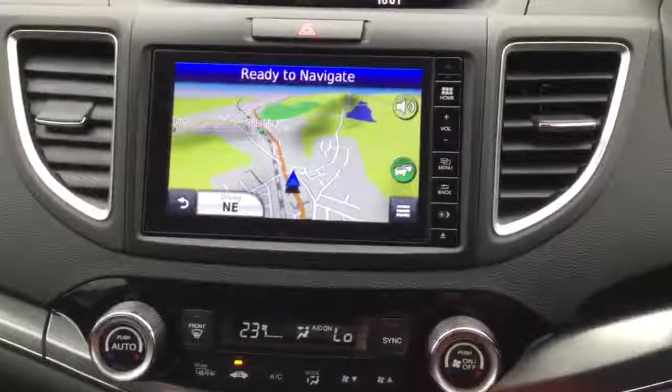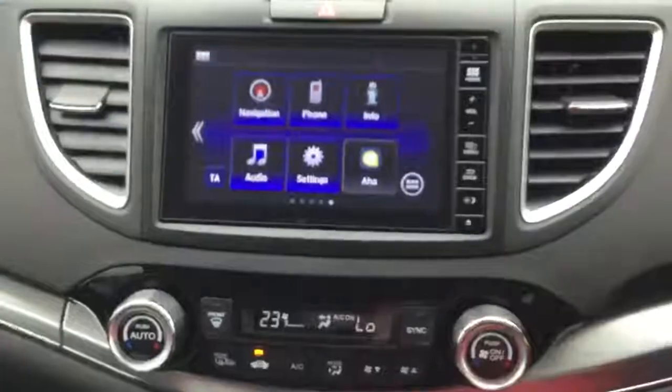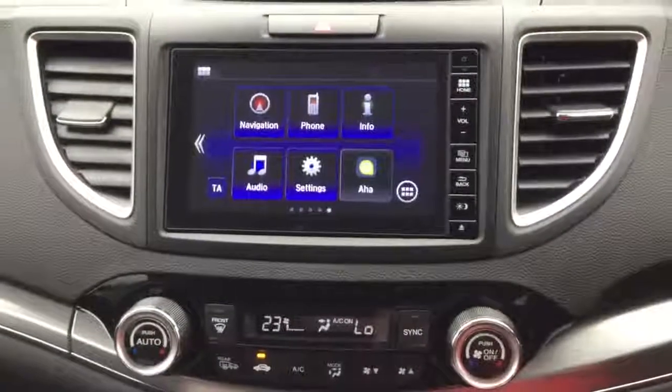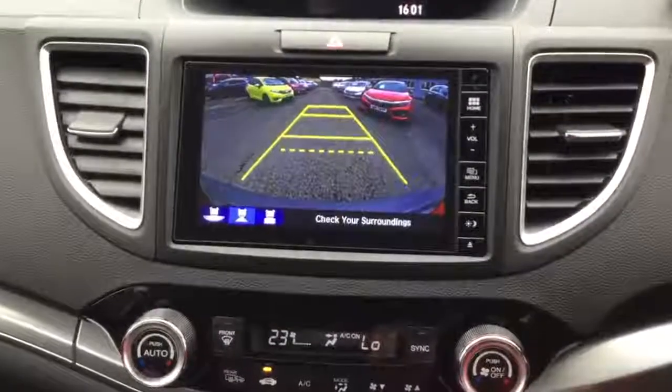We have the Honda Connect infotainment system which gives you full Garmin satellite navigation, allows you to control your DAB digital radio, your Bluetooth hands free, and is also the display for the rear reversing camera.